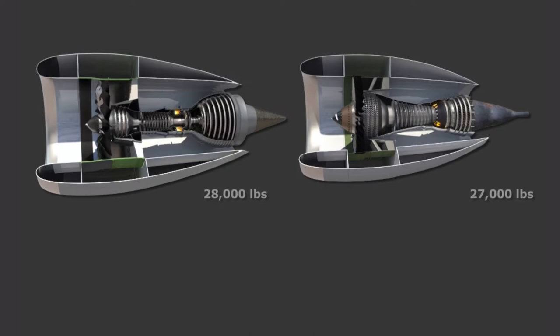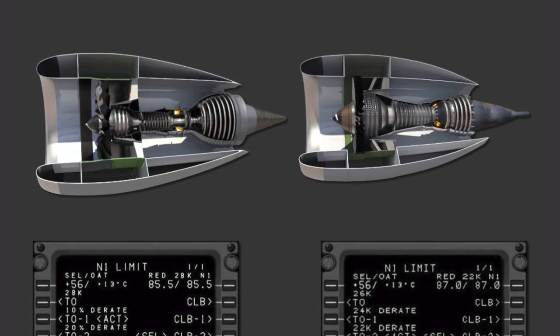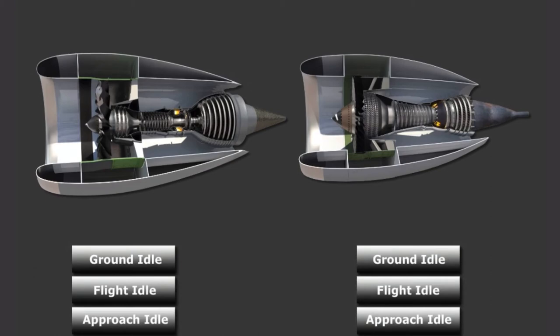The available thrust rating selections for takeoff on the MAX's N1 limit page are 28K, with a 10% and 20% derate option. The options for 22K, 24K, 26K, and 27K bump are not available on the MAX. The MAX's LEAP 1B engines also add an additional idle for operations, known as icing idle.